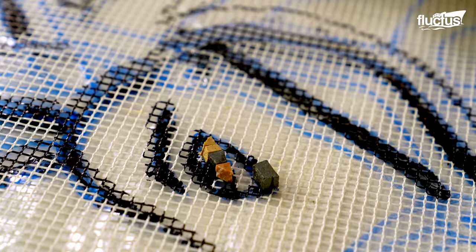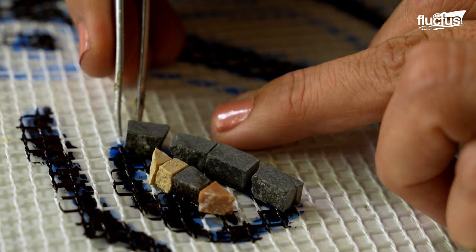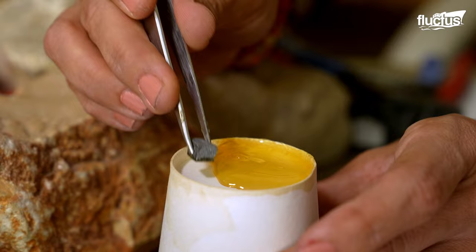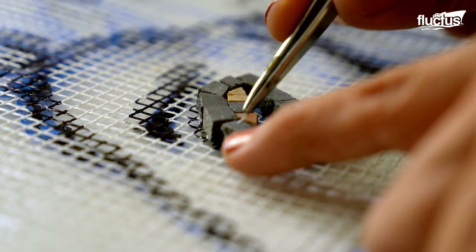Modern mosaicists may opt for synthetic adhesives, such as epoxy resins, which offer greater flexibility and resistance to moisture. Traditionally, natural binders like lime mortar and rabbit skin glue were employed, providing a strong yet flexible bond.